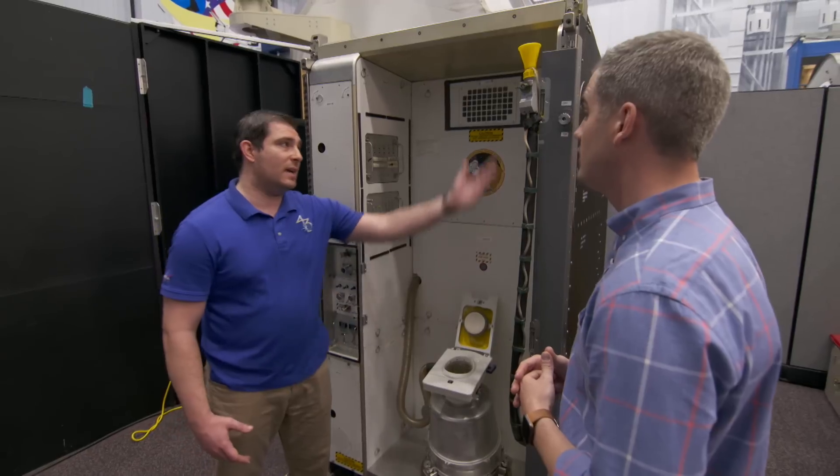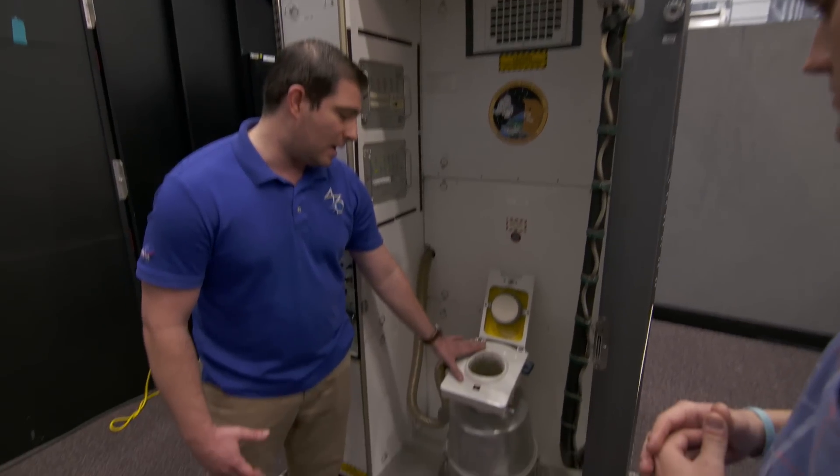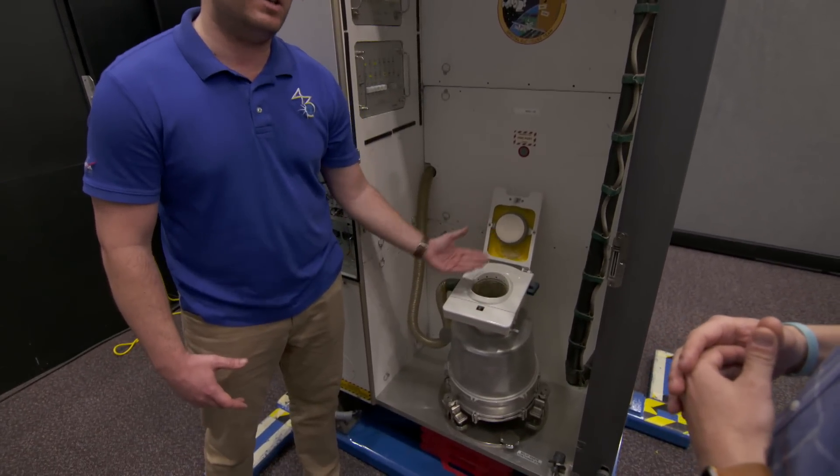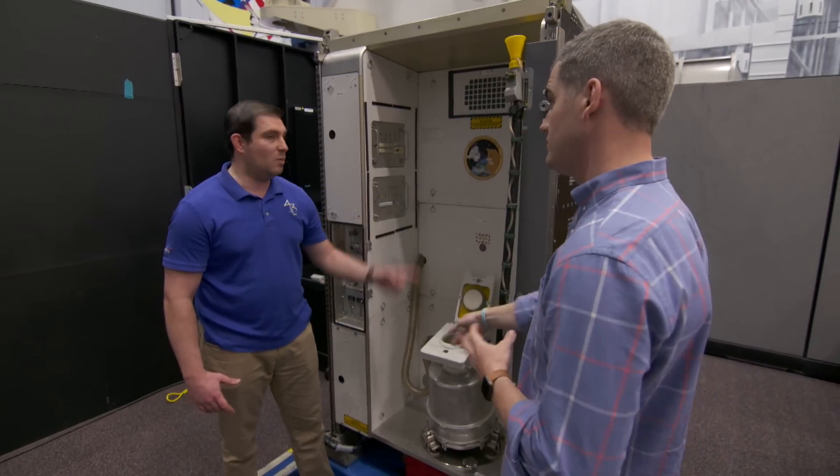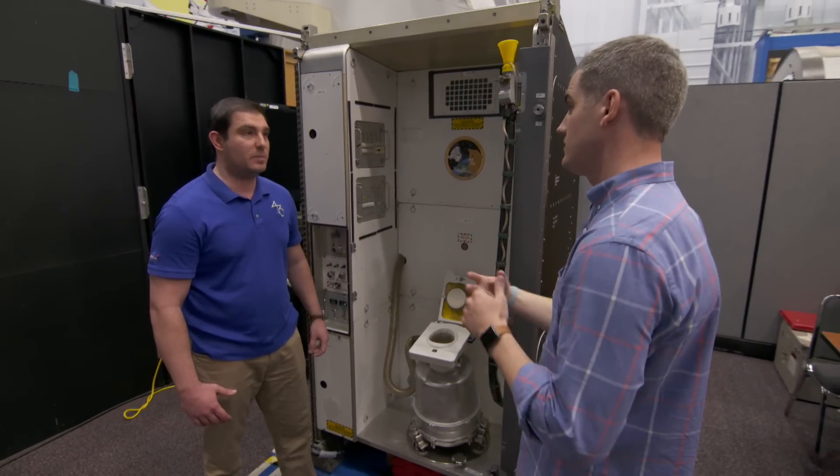Our system uses two parts: it has a urine receptacle here to take away the urine from us, as well as our solid waste container here. So we're going to essentially put our solid waste in here and then it will be stored inside this container. Number one and number two. It's a vacuum that pulls it away.